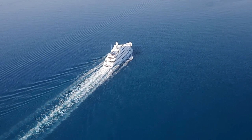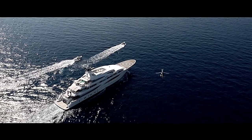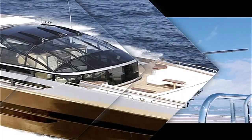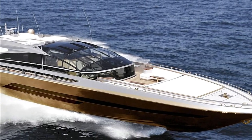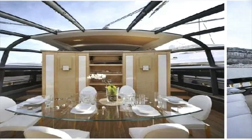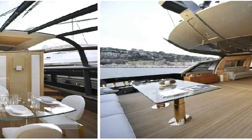Additionally, the yacht's two helipads allow Abramovic and his guests to arrive and depart with utmost ease and safety. Before we conclude our exploration, it's worth mentioning the rumors that circulated about a superyacht called the History Supreme, designed by Stuart Hughes, with a staggering price tag of $4.8 billion. However, further investigation revealed that this extravagant yacht was, in fact, a hoax and no such vessel exists.